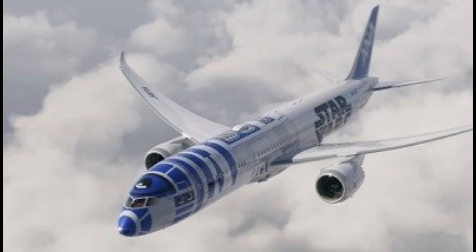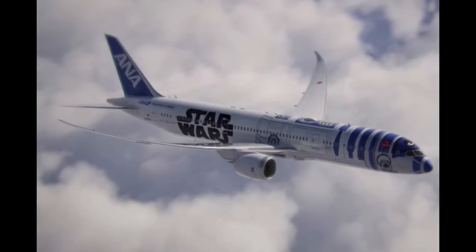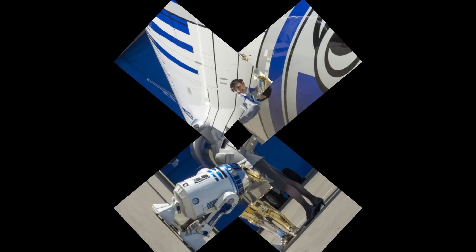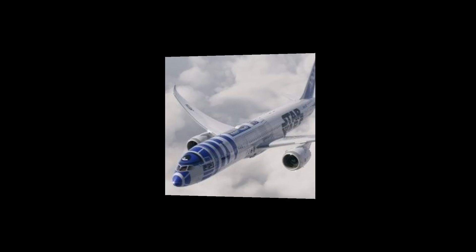Number 26: Star Wars-themed. When it comes to amazing custom paint jobs on commercial planes, All Nippon Airlines is, without a doubt, the best. It is remarkable to see not one, but three Star Wars-themed planes. These ANA airplanes with custom-painted designs were a great idea, and each time you can incorporate Star Wars into your product, your client base will grow.